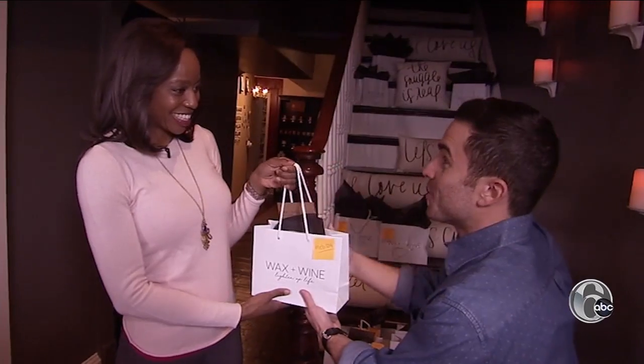My finished product. I called my candle 'Flower Power.' It smells delicious, and it was so pretty too.